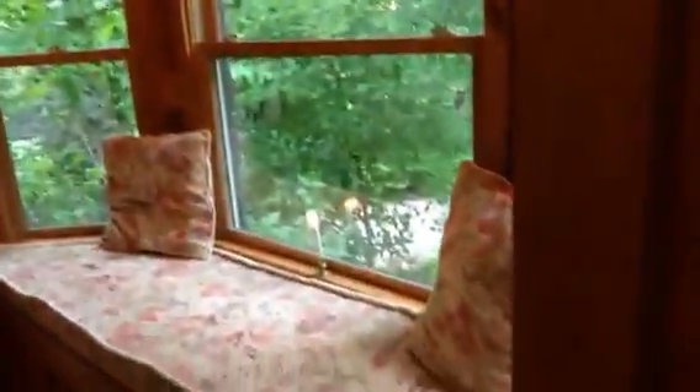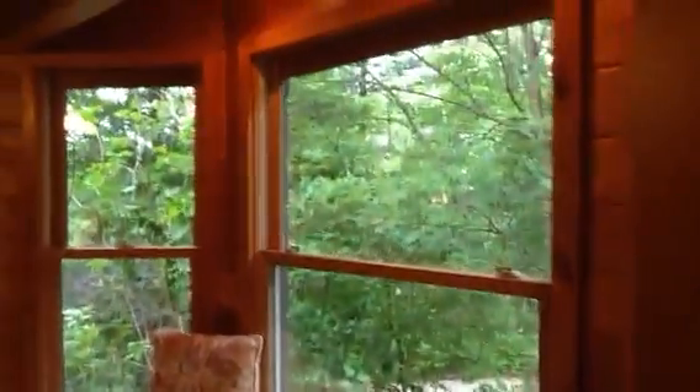And a back entrance to a second bedroom. The second bedroom they kind of use as a guest bedroom slash office. It also has a bay window. Closets with sliding doors — standard sized closet.